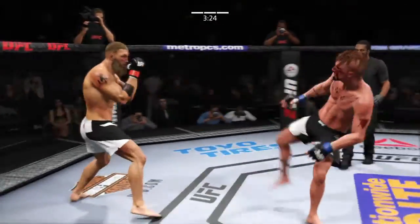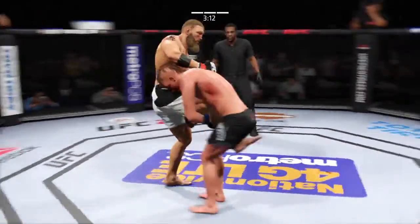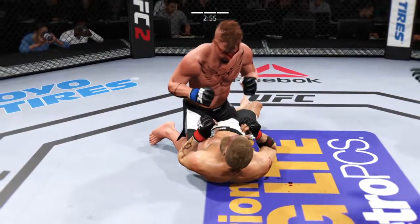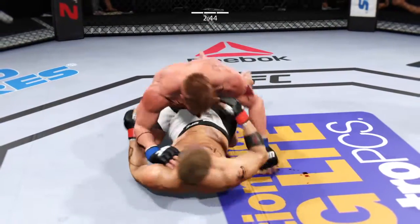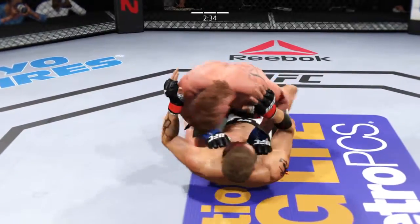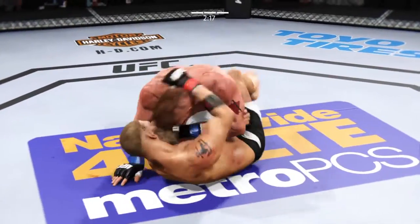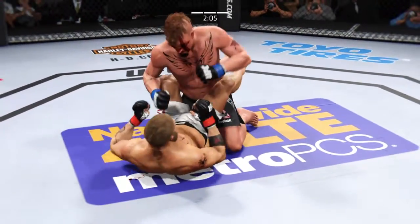He's in big trouble. Look at this — takedown. That's a big left. He's trapped in half guard here. See if he looks for a knee. He gets into full guard here.